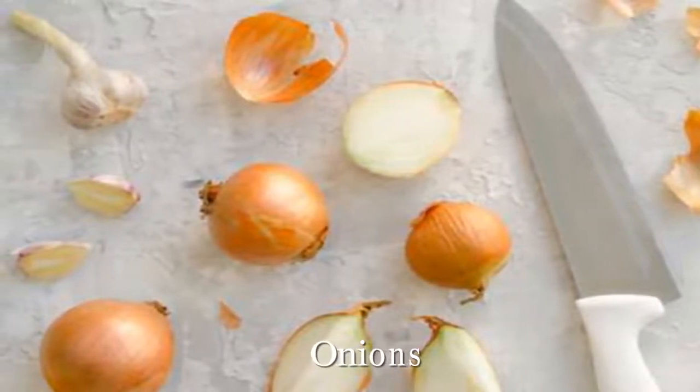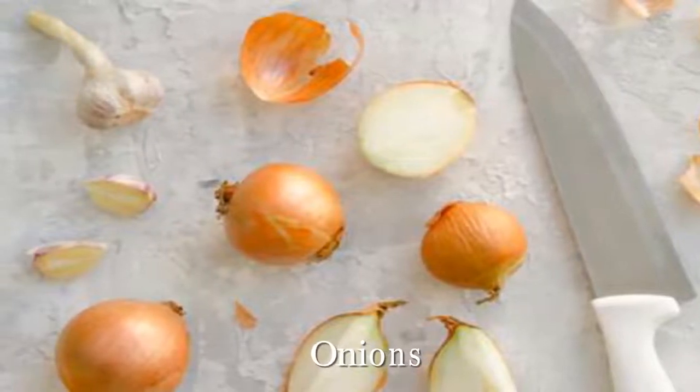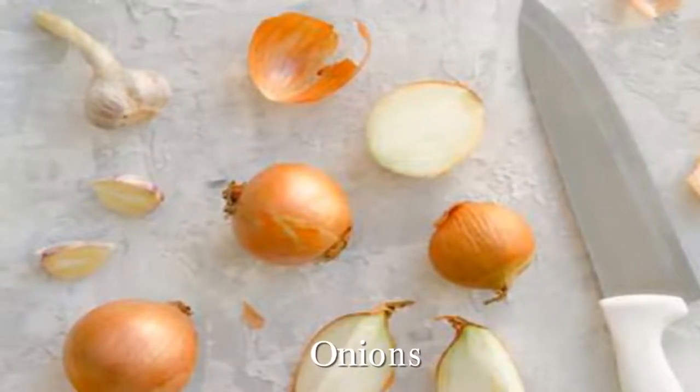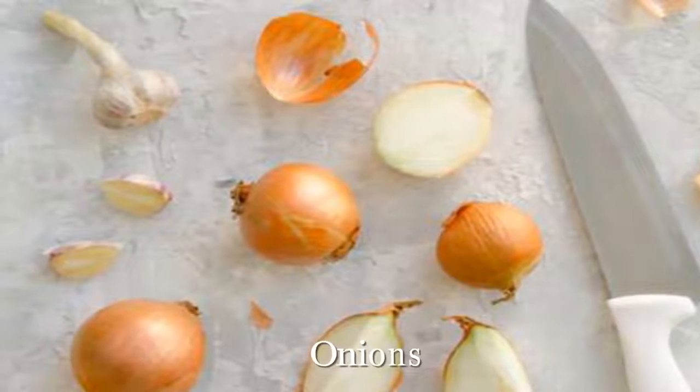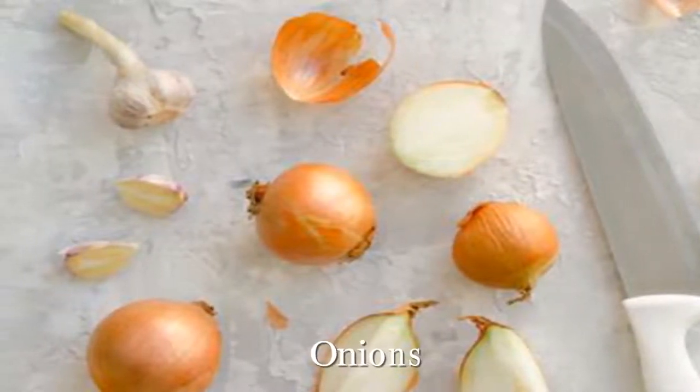Mediterranean lore is full of tales about leeks, most of which have recently been proved to be true, says Riolo. They can reduce bad cholesterol, increase good cholesterol, and maintain healthy blood pressure levels.